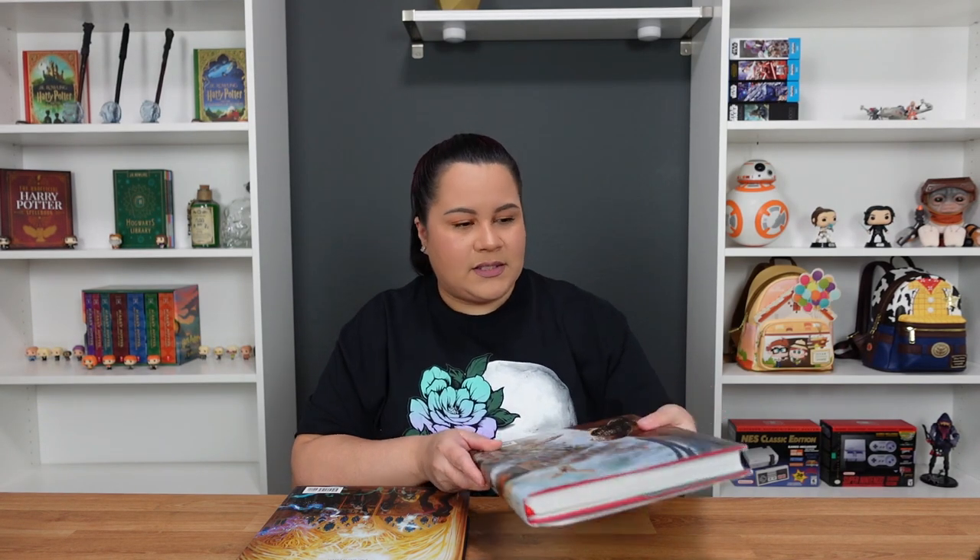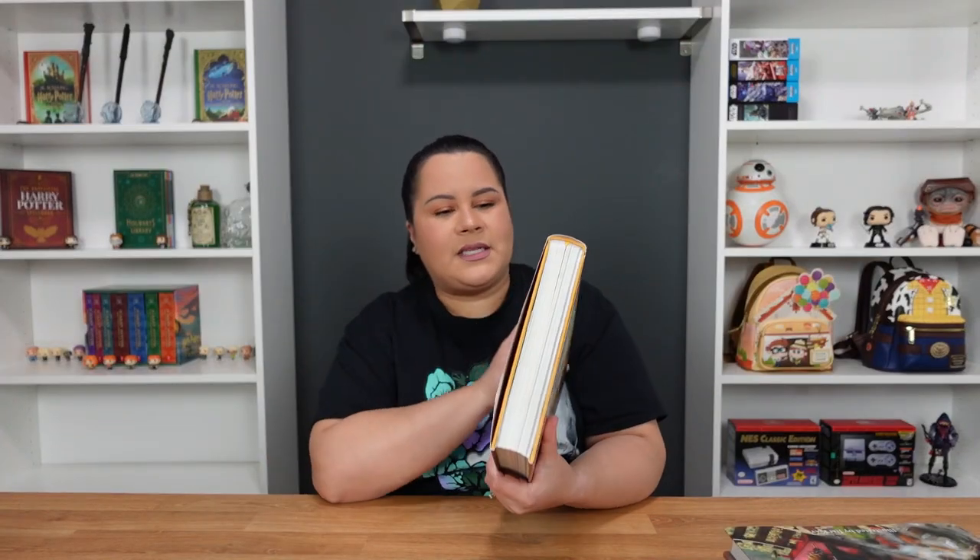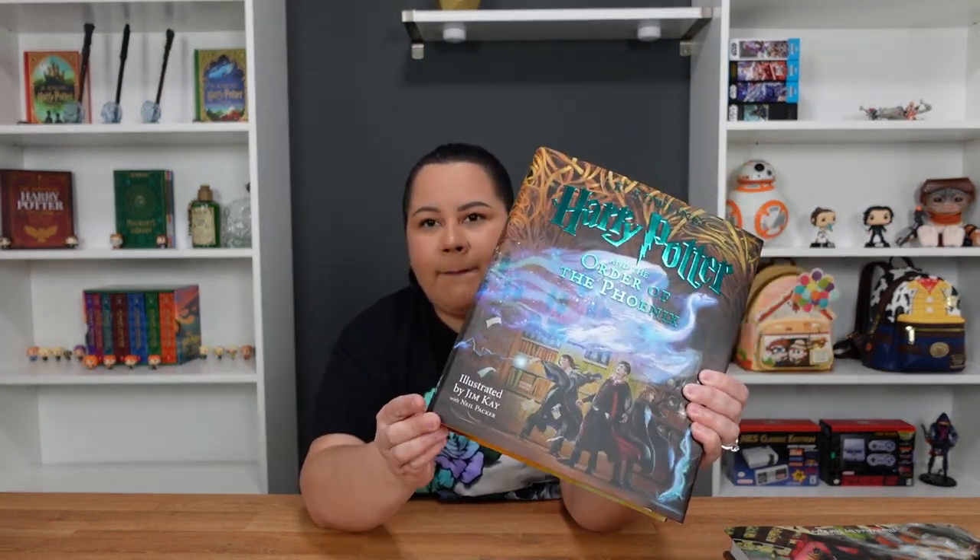On the back, JK Rowling writes a message to Jim. In the first books it was the same one — it says 'Seeing Jim Kay's illustrations moved me profoundly. I love his interpretation of Harry Potter's world and I feel honored and grateful that he has lent his talent to it.' In this one it says 'I love seeing Jim Kay's interpretation of Harry Potter's world. I feel honored and grateful that he continues to lend his talent to it.' Also, in this book you'll see it is illustrated by Jim Kay and Neil Parker.